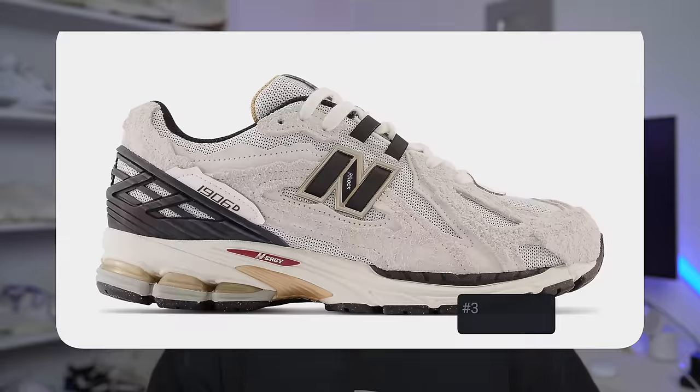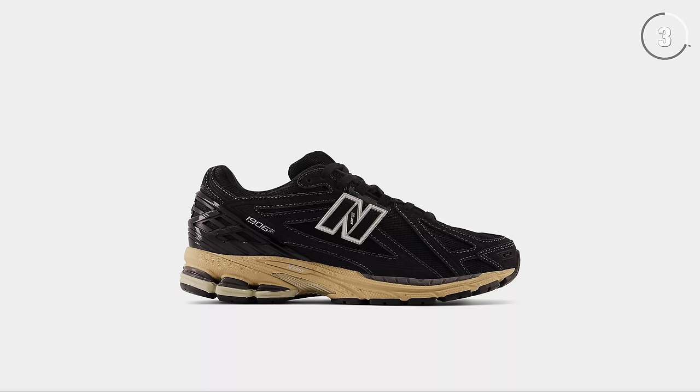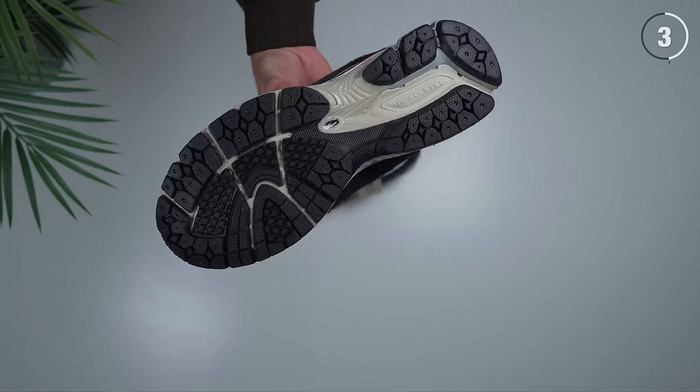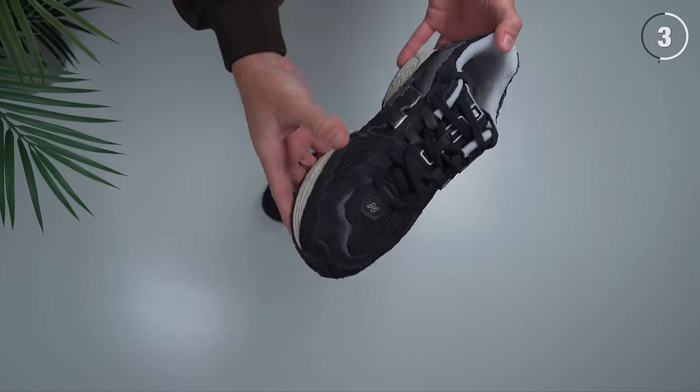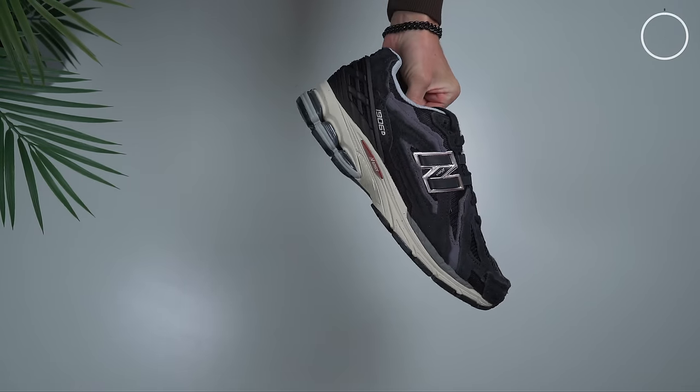Coming in at number 3 is the New Balance 1906R — another big one for this year. One of my favorite things about this sneaker is the variety of versions available: canvas, suede, and retro-looking mesh versions, all called the 1906R, which drastically changes the look. They also did the extremely popular protection pack, with a rough-cut suede version that's personally my favorite. Made with great materials, super comfortable, and priced at about £140 to £150 depending on the version — which I think is very reasonable. With collaborations expected, we'll definitely be seeing a lot more of this sneaker in 2023.